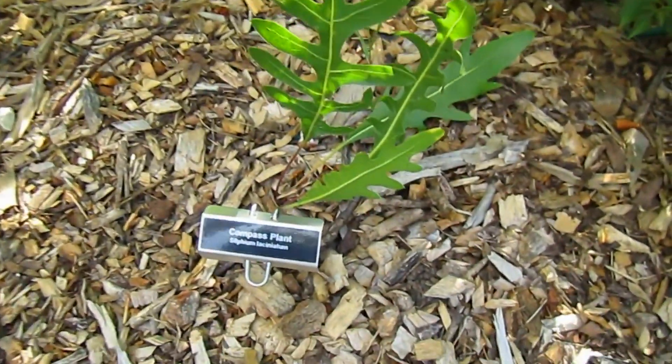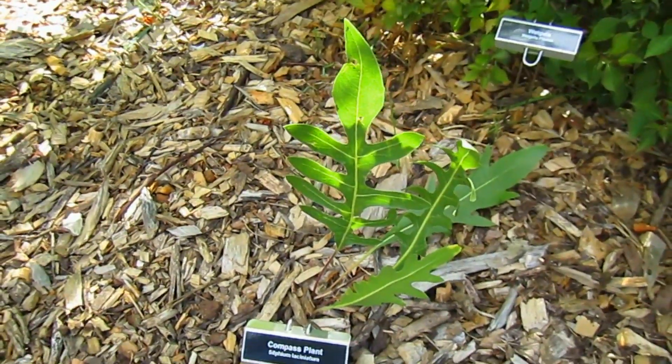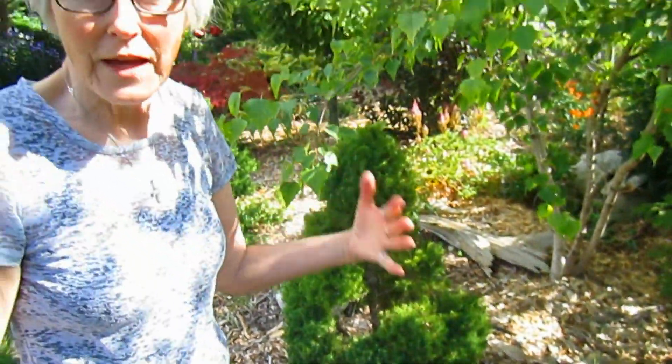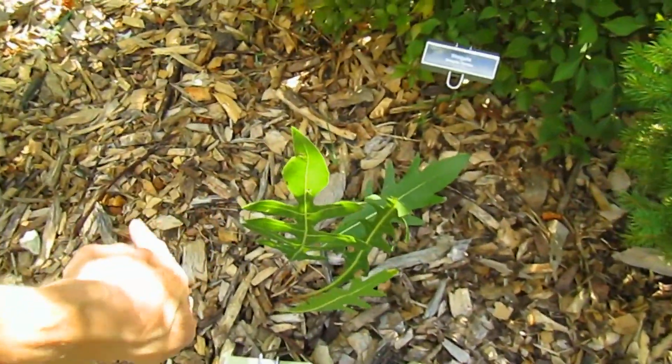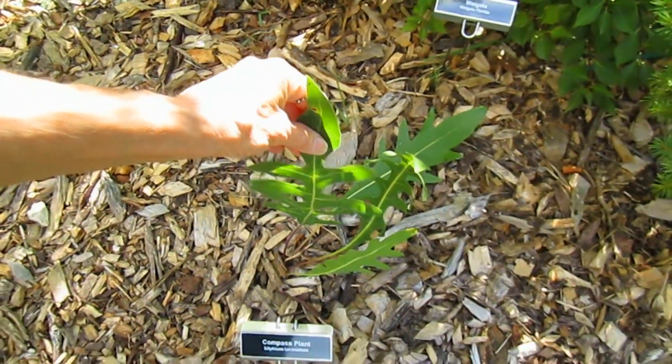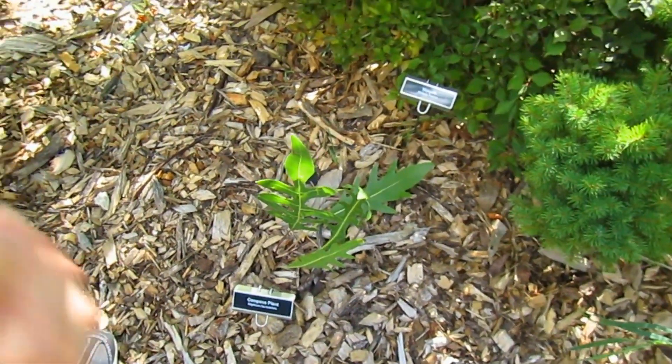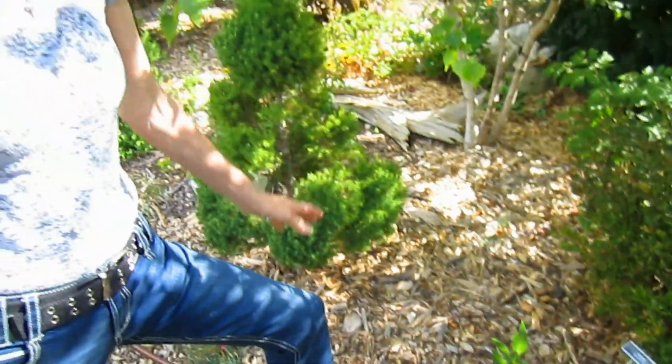We thought you might like to see the compass plant, now that it's adjusted itself to our yard. This plant was used by the pioneers to find their way when it was dark or they didn't know which direction they were going. The tale goes that the leaves align themselves on the north and south by having the actual leaf itself face east or west. They used to be able to touch it at nighttime because it has a very sandpapery texture, and they would be able to tell if they were going in the right direction. At least it helps you find out where north is.